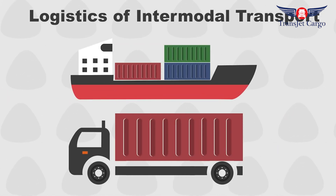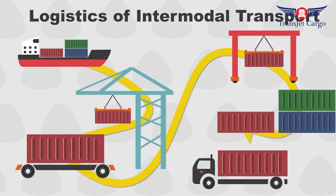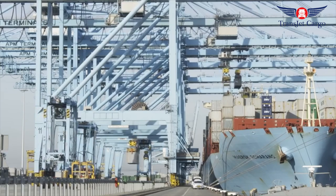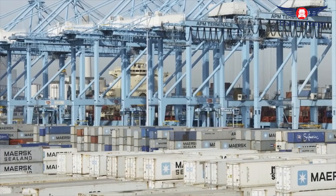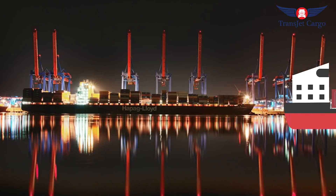Container terminals are hubs of intermodal transport — that means that the containers are switching modes of transport, from a ship which travels on the sea to either road or rail. Containers can also be moved by air, but this is not usually the focus of container ports. Switching modes of transport is not quite as simple as loading a cargo container from a ship onto a truck; multiple steps and organizational challenges are involved before the container rolls out of the freight yard.